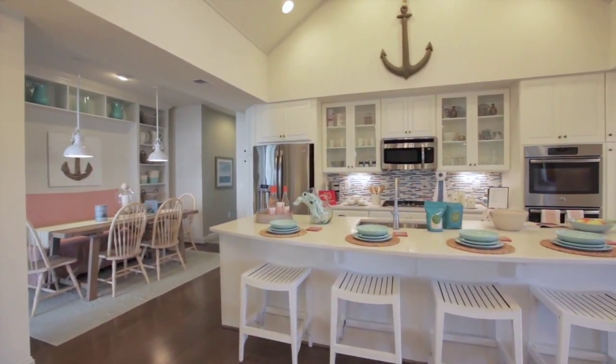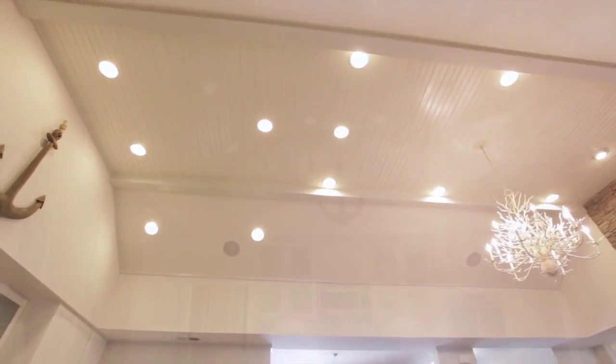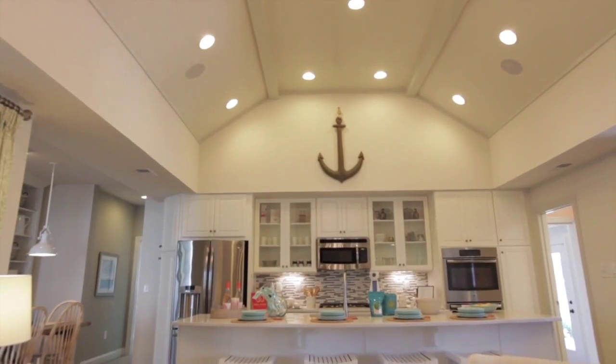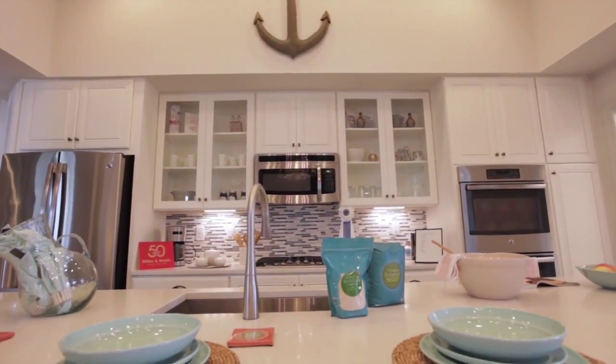Both rooms are enhanced by this magnificent volume ceiling, which fills the space with authentic seaside character and charm. A gigantic center island provides ample prep and storage space, and with room to seat up to five people, it's another great place to gather.